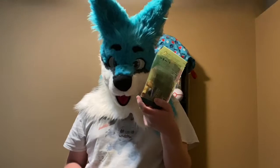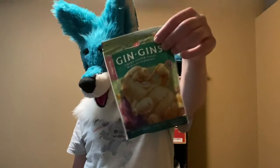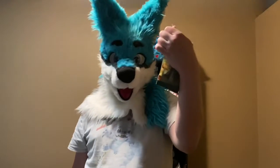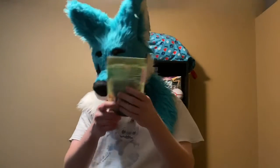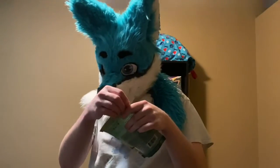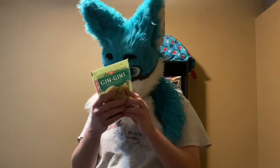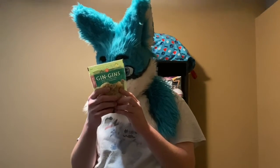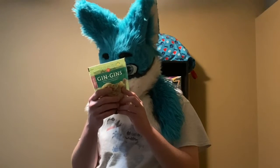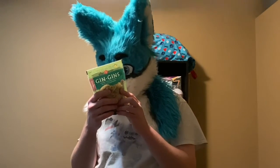I was just curious what it was. It's got like a little pudgy character person on it. I don't know, I was like, let's give it a try. It's like organic, yadda yadda yadda. It also says you can put them in your tea or something — like a hug in a mug. Melt a few pieces of candy in boiling water to create a spicy ginger drink.